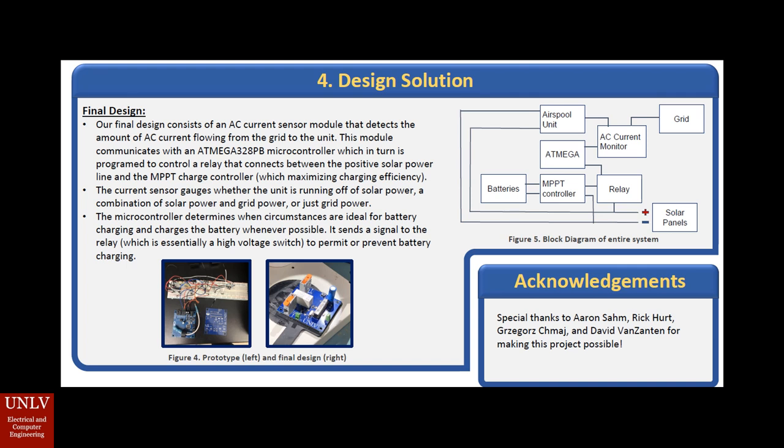We successfully came up with an idea that would redirect the extra solar energy not being used to a battery. In the top right corner, we see a block diagram of our entire system. We have our grid, our AC current monitor, our AirSpool unit, our ATmega 328PB, our battery, our MPPT controller, our relay, and our solar panels.